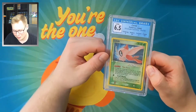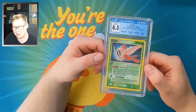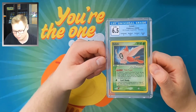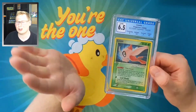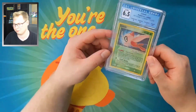This is the centerpiece of my collection and I will never part with this item. This CGC slab is truly my card. I'm so lucky to own this and I'll never take that for granted. Gold Star Celebi — easily the number one card in my collection.